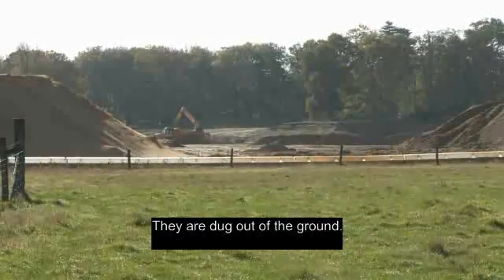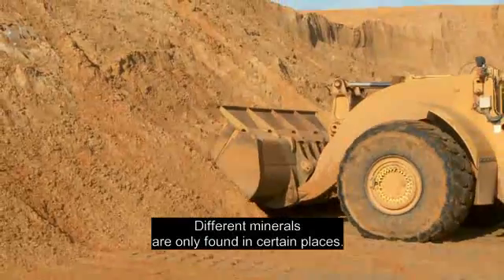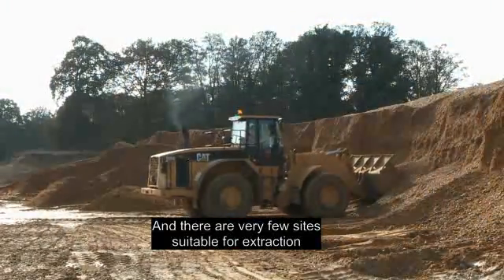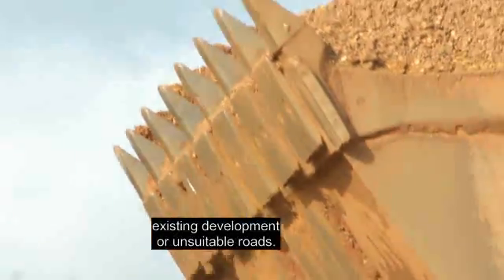They are dug out of the ground. Different minerals are only found in certain places and there are very few sites suitable for extraction because of planning restrictions, existing development or unsuitable roads.